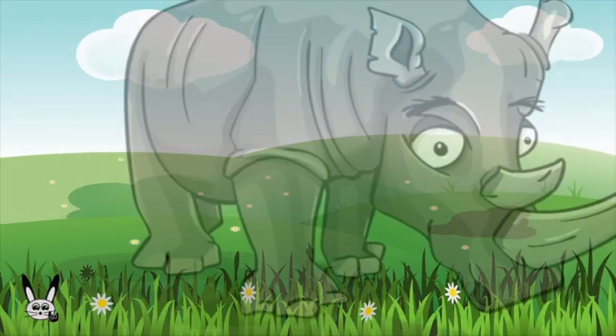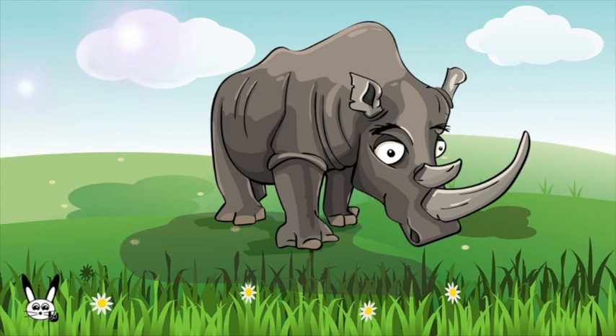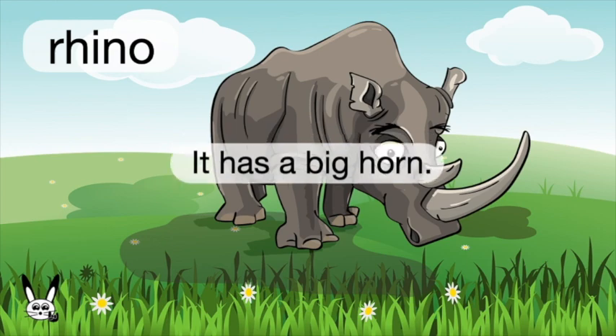What is it? It's a rhino. Rhino. It has a big horn.